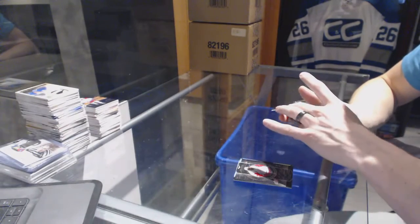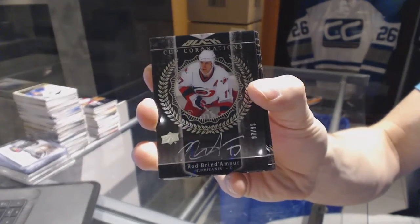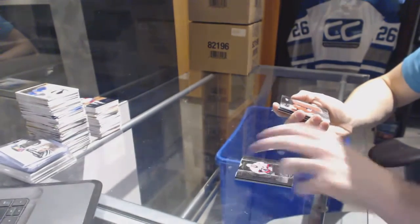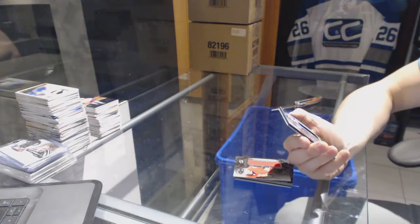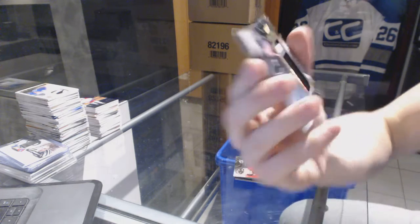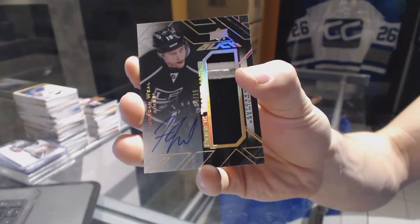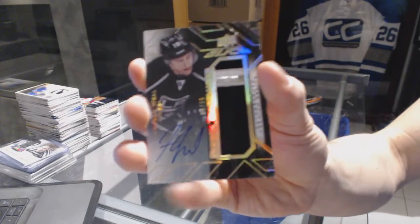We've got a Cup Coronations autograph number 299 for the Carolina Hurricanes, Rod Brindamore. We've got a Rookie Trademarks for the Ottawa Senators, Shane Prince. And we've got a three-color Rookie Trademarks patch and autograph numbered 6 of 15 for the LA Kings, Jordan Wheel. Sweet.